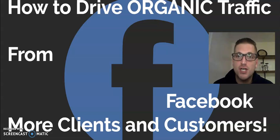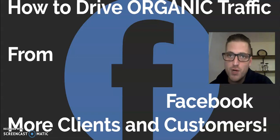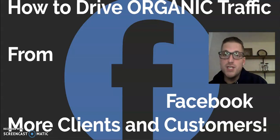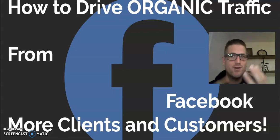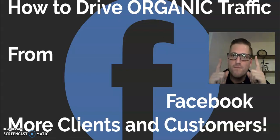Today I'm going to show you how to drive organic traffic off of Facebook — more clients and customers with zero ad spend. In one month alone I was able to generate over twelve thousand dollars for my own business. This technique will work whether you're an affiliate marketer, an agency owner, a personal trainer, a business owner — if you deal with people, this strategy will work for you.